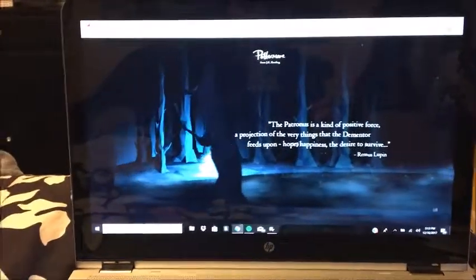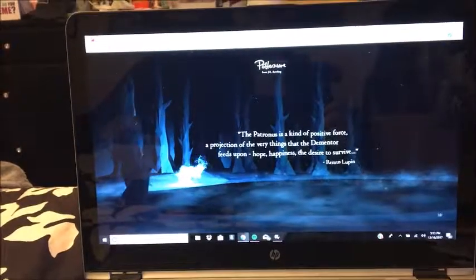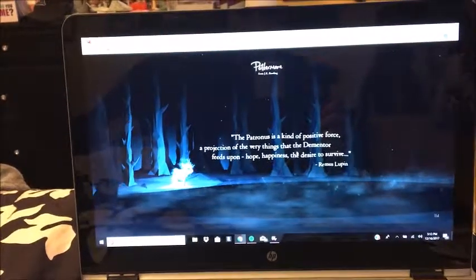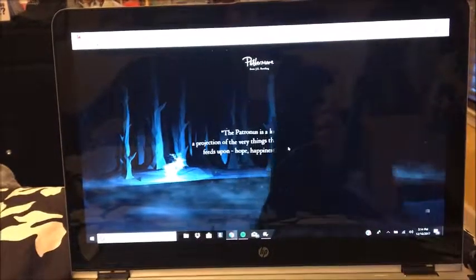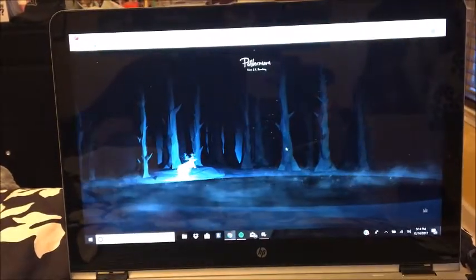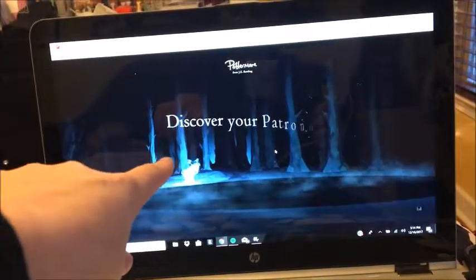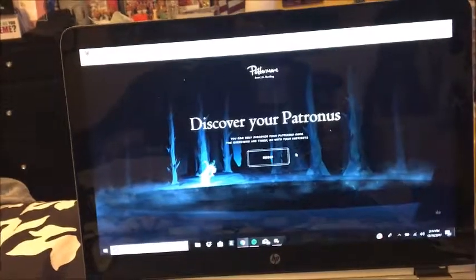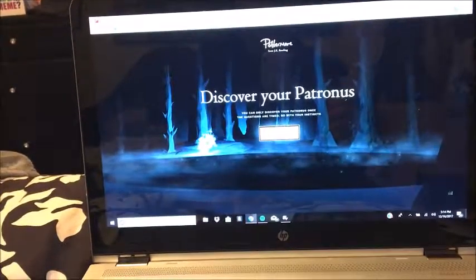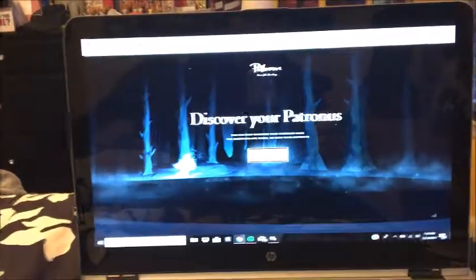The Patronus is a kind of positive force, a projection of the very things that a Dementor feeds upon — hope, happiness, the desire to survive. That's a quote from Remus Lupin. And that is a stag — that's James Potter's Patronus and Harry Potter's Patronus. Discover your Patronus. You can only discover your Patronus once. The questions are timed — go with your instincts.